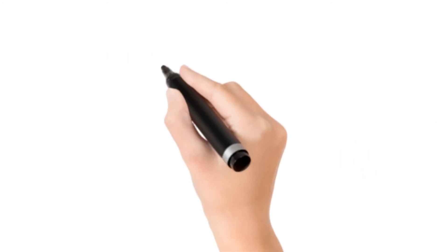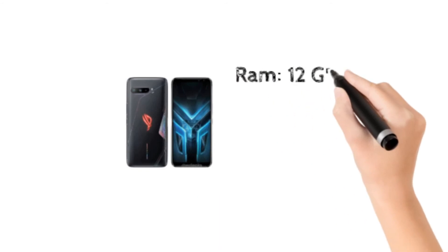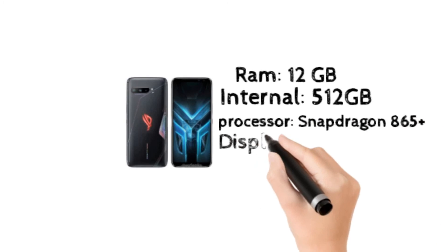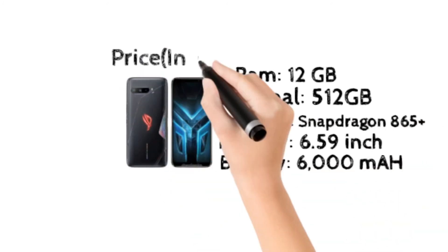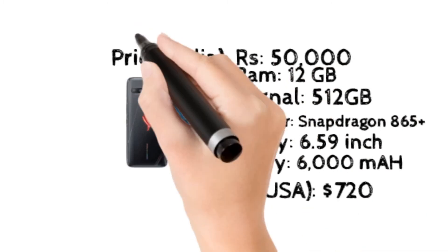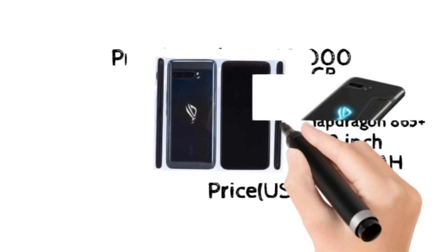At number 4, Asus ROG 3. It's number 1 in my personal list but I gave it a rank of 4. It has 12GB RAM and 512GB internal storage, a great processor, a 6.59 inch display, and a 6000 mAh battery. It costs 50,000 rupees in India and $720 in the USA.